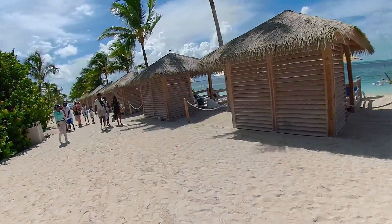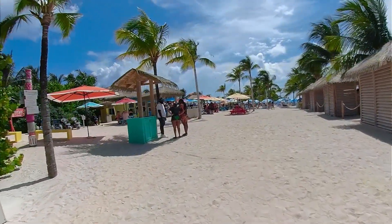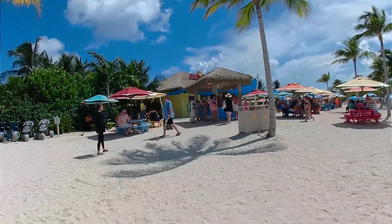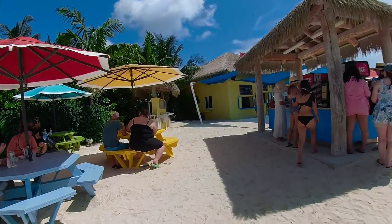These are the $1,000 cabanas, but here is the Snack Shack — yeah, this is called Snack Shack. Outside the Snack Shack there's ice and some juices. The tram station is over here too.